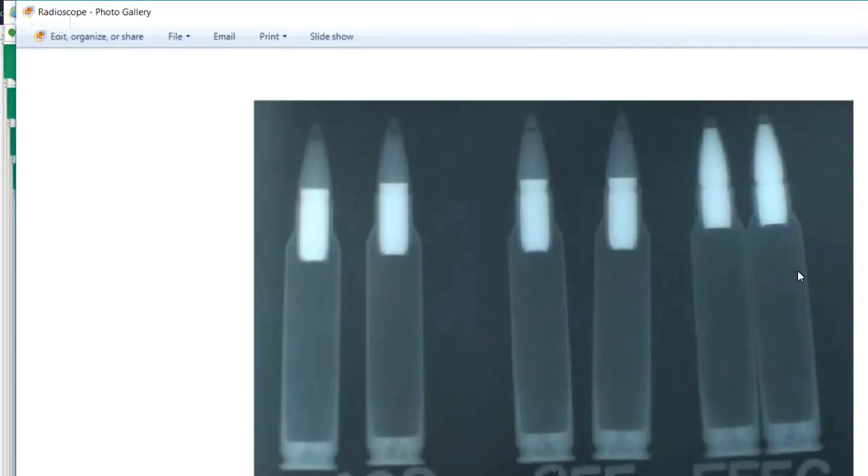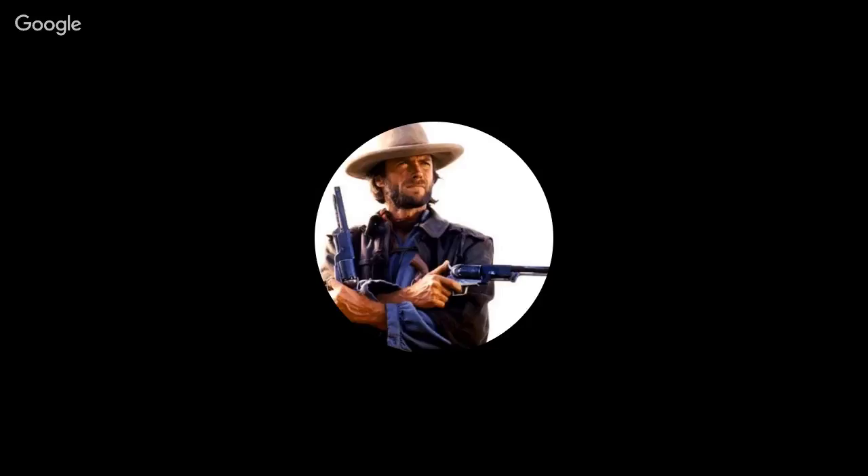They're considering whether to classify a bump stock as a machine gun, which doesn't make any sense — it's not. I don't think they ever officially determined whether one was actually used in the Las Vegas shooting. We heard it was in the media, but was there any official report confirming it was actually used? Some people say they were in photos, but nobody's actually coming out and saying a whole lot. The conspiracy people go nuts, but when you go all conspiracy theory you give no credibility to the 2A community.